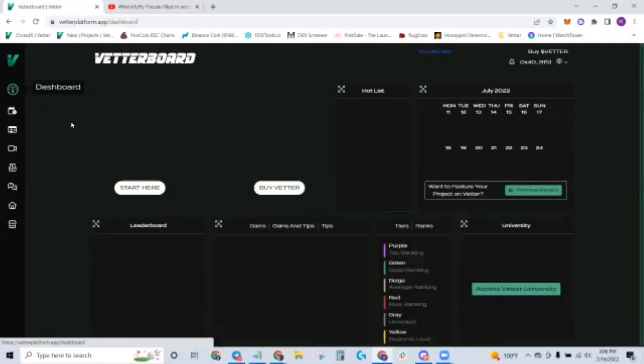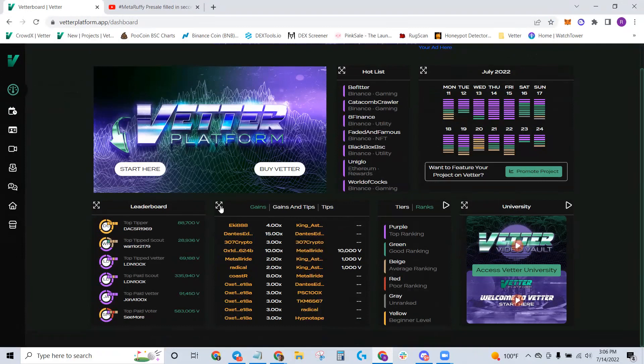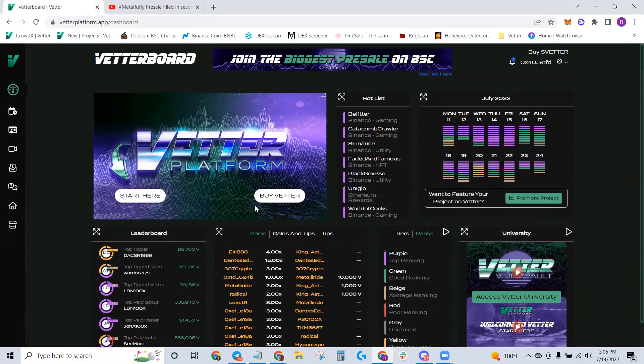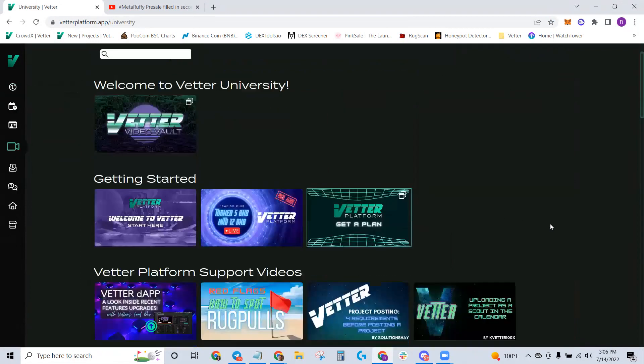Let's go over here to the dashboard. When you first log on, you're going to see a lot of information. You can also see the gains here — we literally have hundreds of gains reported from our users. I want to point out two things. Number one is the VETR University. This is where we have recorded and collected as much content as possible to support you in your crypto journey, whether you are brand new and don't even know what a wallet is, or you're a seasoned veteran.